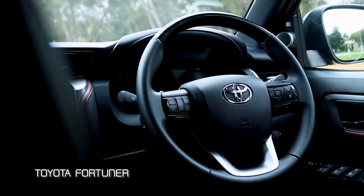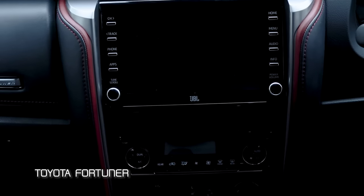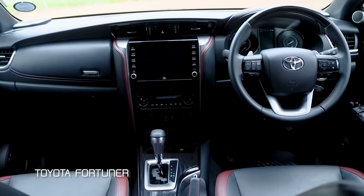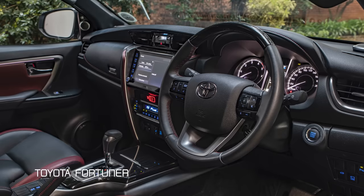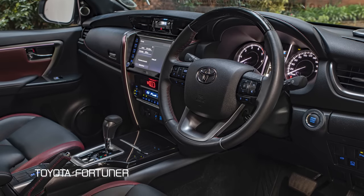Going into the interior, the maroon adds a bit of premiumness — it's a color you associate with premium, and I think that was a good decision. From a seating and comfort point of view, I think it's really good. I can see why South Africans love it so much.